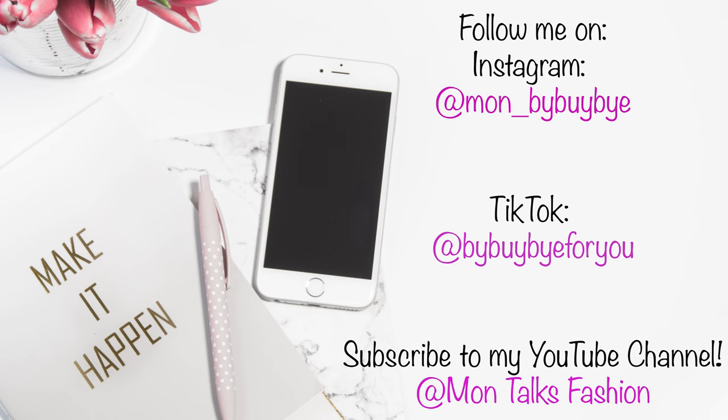Thank you so much for joining me. Congratulations to Bloomingdale's on their 150th anniversary! If you haven't already, please like this video and subscribe. Follow me on social media, especially on Instagram, for exclusive content. I'll see you next time — bye!